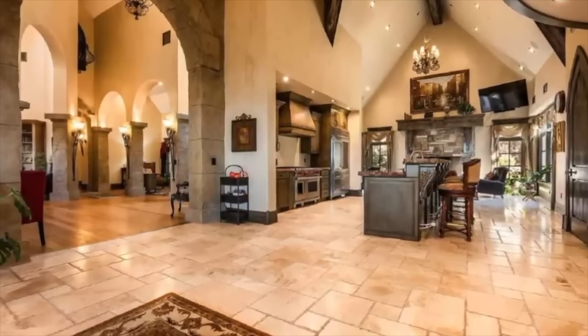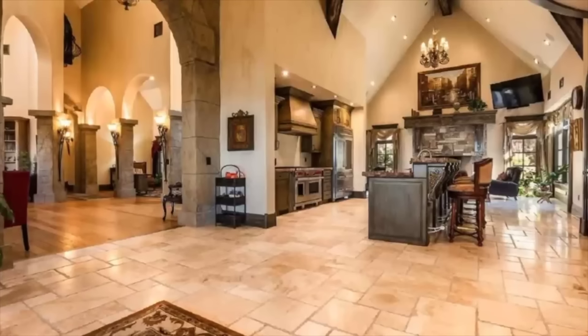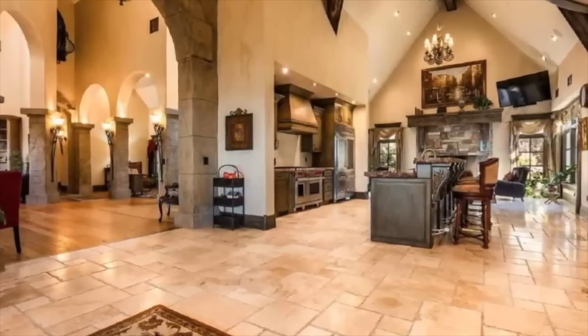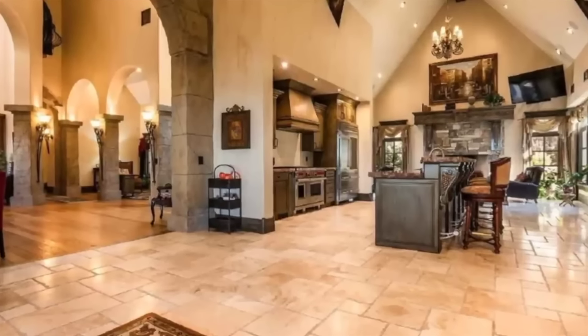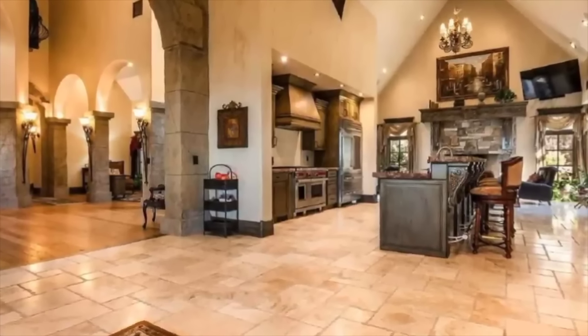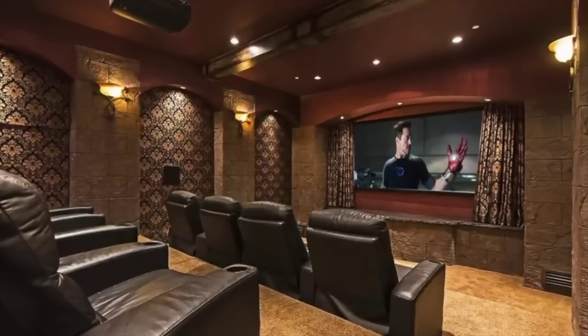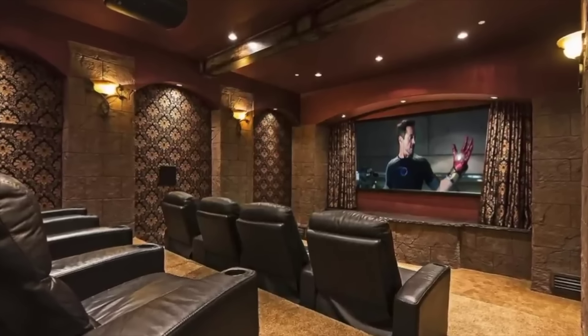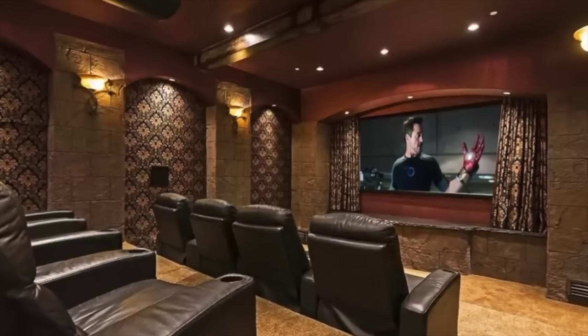As soon as you step through the front door, you'll be blown away. Every bit as impressive as its facade, the interior offers exposed stone walls, arched doorways, wrought iron work, and medieval-style light fixtures, which make the house appear older than it is. You'll find an impressive entrance foyer, an enormous kitchen with a soaring ceiling, a grand living room, a formal dining room, five bedrooms, and four bathrooms.